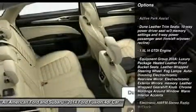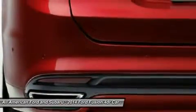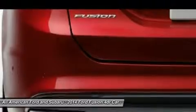Anti-lock braking system. Steering wheel audio controls. Air conditioning. Power steering. Adjustable steering wheel. Cruise control. Aluminum wheels.